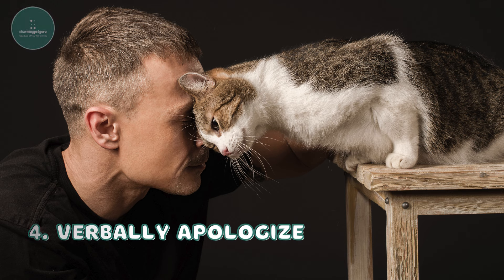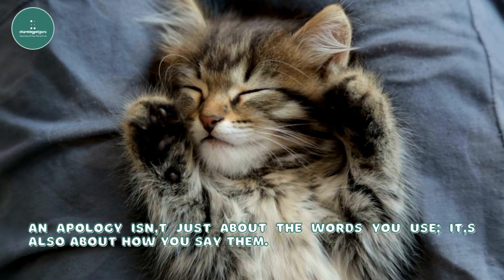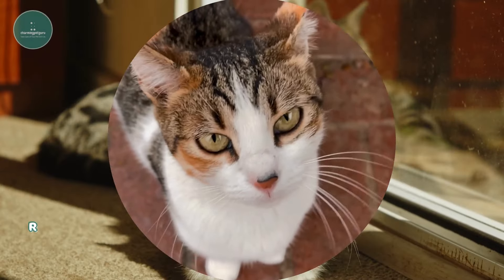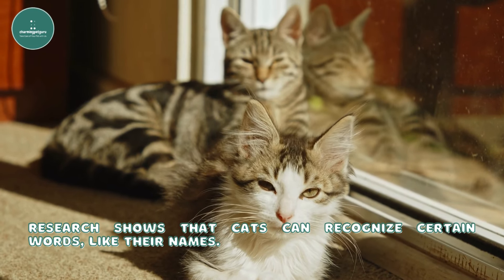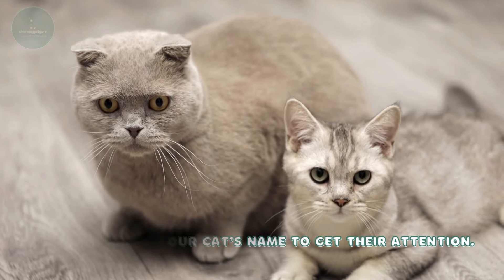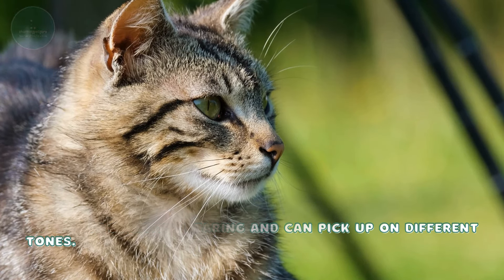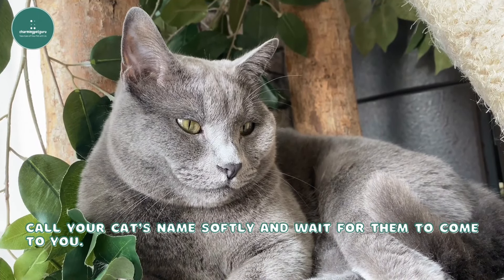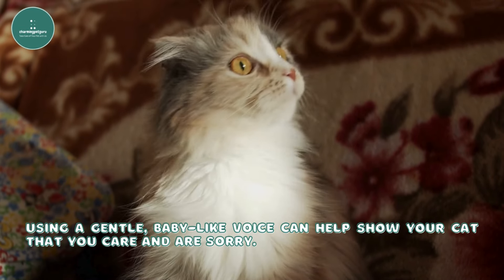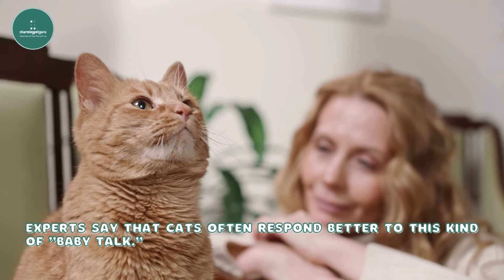Fourth, verbally apologize. An apology isn't just about the words you use — it's also about how you say them. For your cat, the tone of your voice is important. Research shows that cats can recognize certain words, like their names. Start by calling your cat's name to get their attention. Cats have sensitive hearing and can pick up on different tones. Using a gentle, baby-like voice can help show your cat that you care and are sorry. Experts say that cats often respond better to this kind of baby talk.